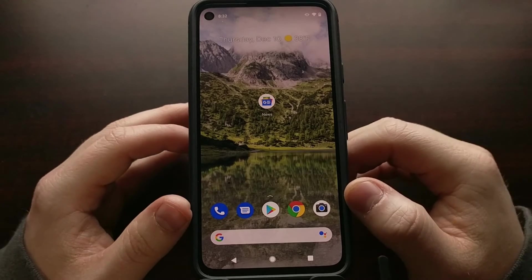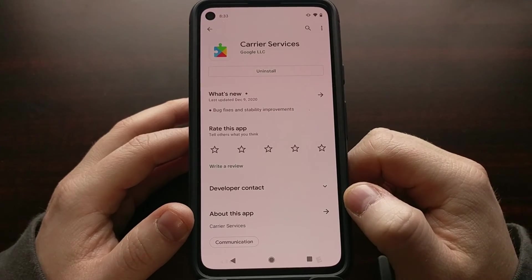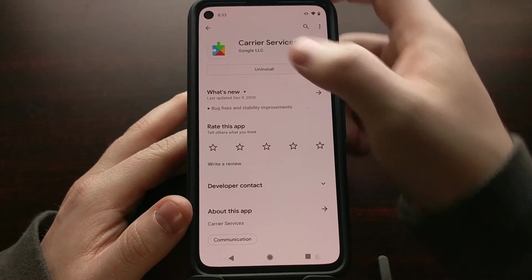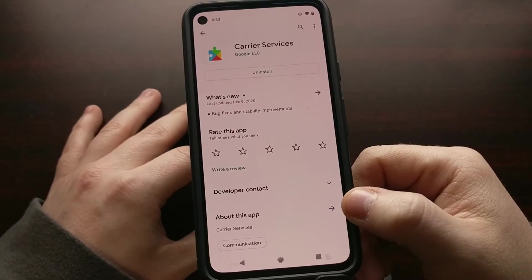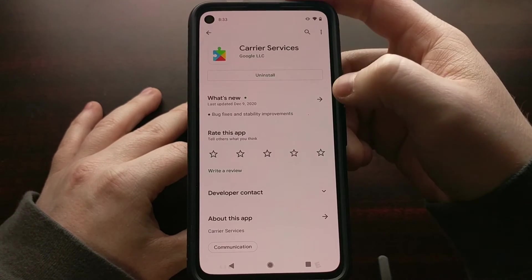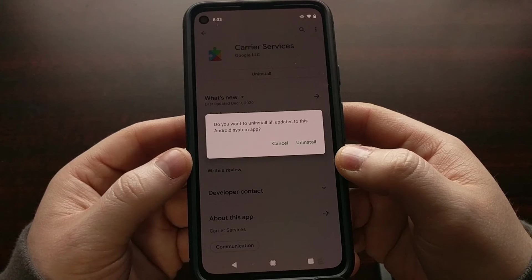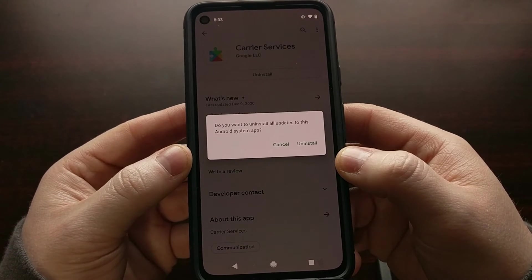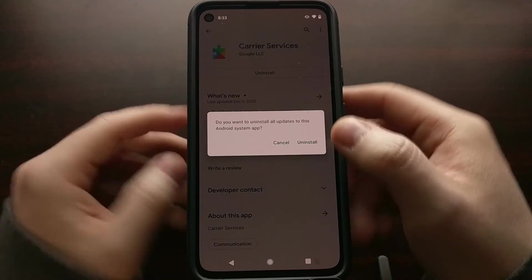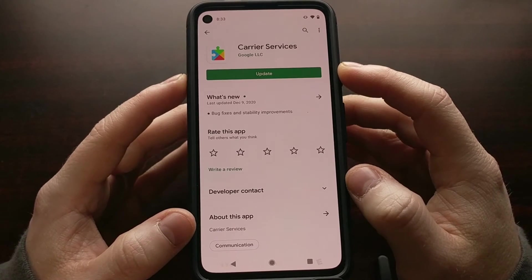To fix this issue, the easiest and quickest way is to go into the Google Play Store, do a search for Carrier Services, and tap into that app. Once you've located the app page for Google's Carrier Services, you should see a big Uninstall button. This isn't going to uninstall the app itself — it's going to uninstall the application updates that have been installed since the device was preloaded with that app. Just tap Uninstall and you'll see an Update button appear.